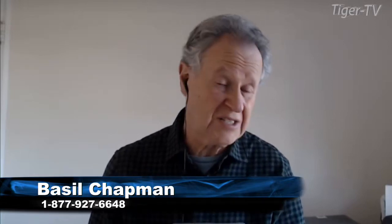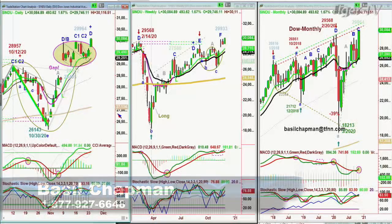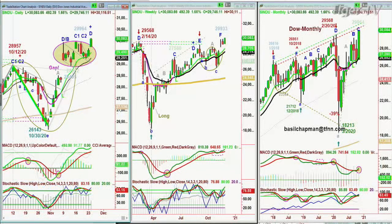Hi everyone, Basil Chapman here on this 24th day of November, Tuesday. The Dow broke right through 30,000, went to 30,116 so far today. That is really impressive. The MACD is good. Stochastic is at 83% — not 93%, so this still leaves some room to the upside.